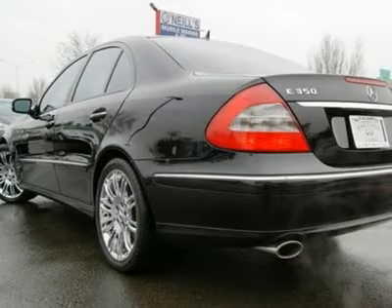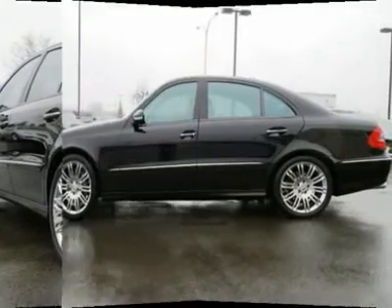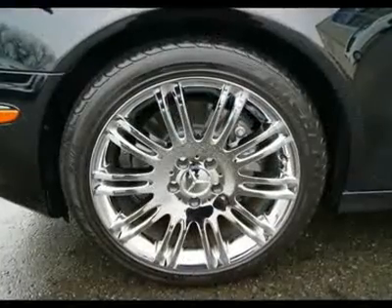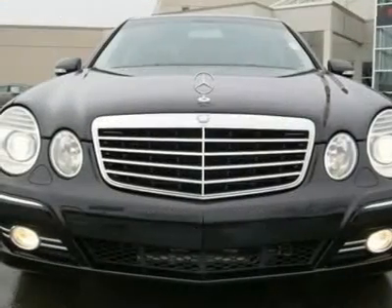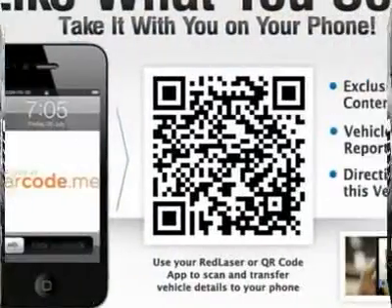Consumer Reports rates the 2007 E350 as a good bet and has very good reliability ratings. With a 260-horsepower V6 matched to a 7-speed automatic transmission, this E350 does great on gas and can certainly get out of its own way with its powerful powertrain.